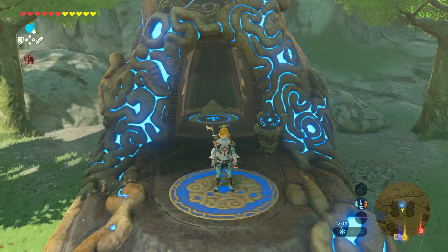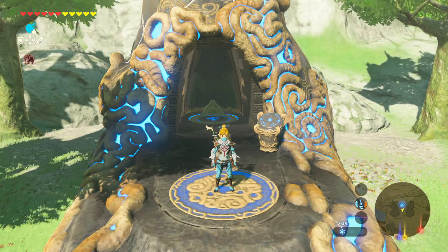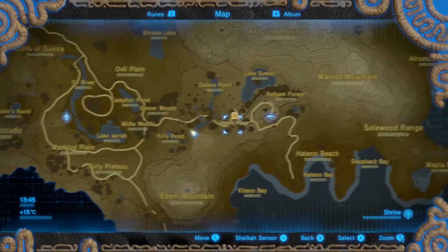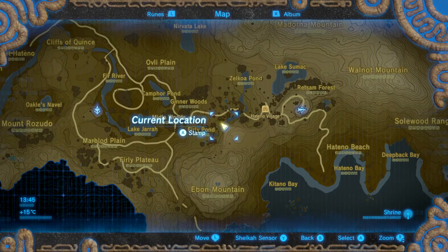Welcome everyone, this is Kill Tech. Today I'm going to show you how you can buy a house in Zelda: Breath of the Wild. First of all, you can buy a house in Hateno Village.